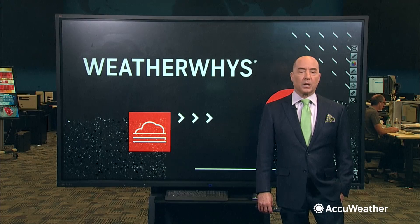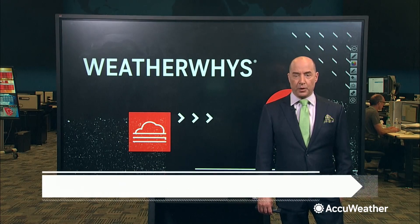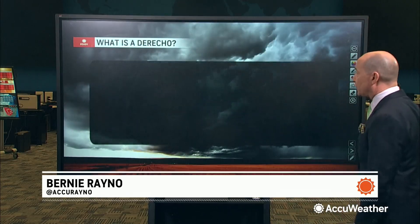In today's WeatherWise segment, where you take something complicated and make it easy to understand, let's give you an easy definition of a derecho.